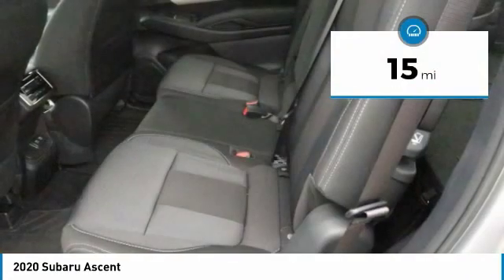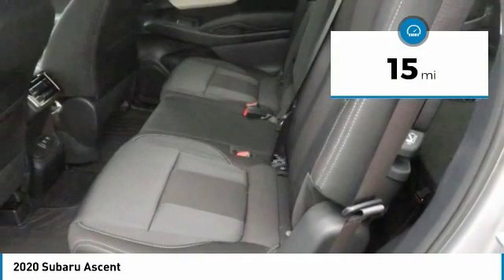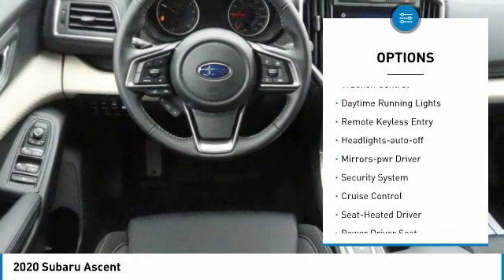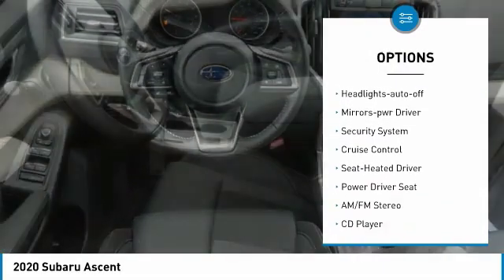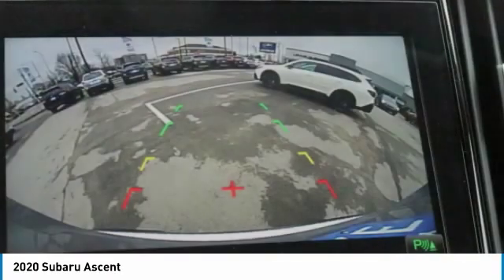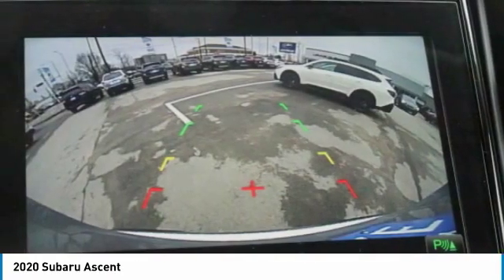This vehicle has less than 100 miles. Here are some of this vehicle's great options: all wheel drive, aluminum wheels, heated side mirrors, traction control, daytime running lights, remote keyless entry, headlights auto off, mirror memory, security system, and cruise control.